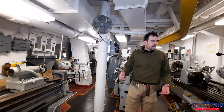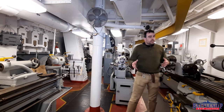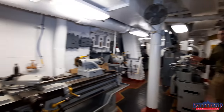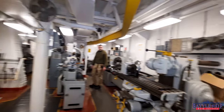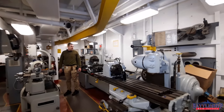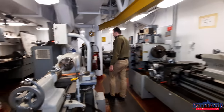Now we're in another part of the machine shop where you could do work on smaller pieces. We've got a number of other primarily lathes in here that are much, much smaller. Again, these all seem to be the same vintage and probably date back to World War II.